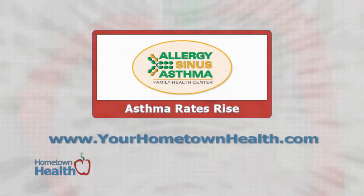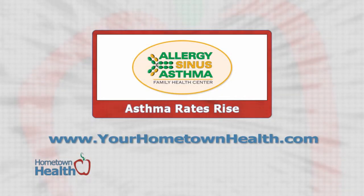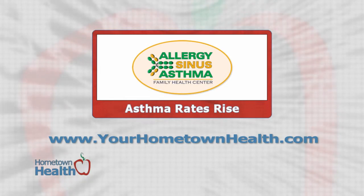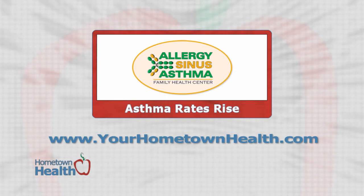So that now when you're exposed, your chances of actually having a reaction are reduced. The Allergy, Sinus, and Asthma Family Health Center is located right across the golf car bridge in The Villages. You'll find this story and contact information by clicking the Asthma Rates Rise story link at yourhometownhealth.com.